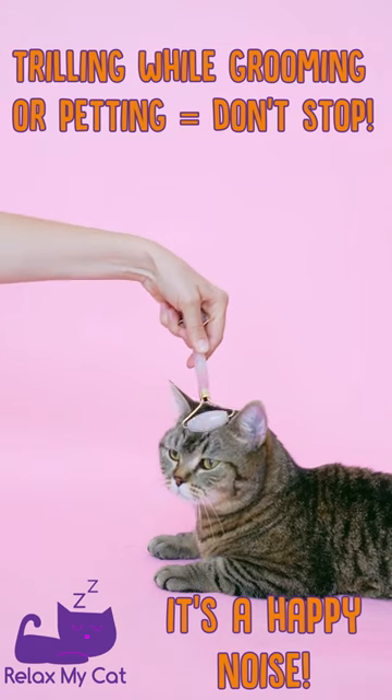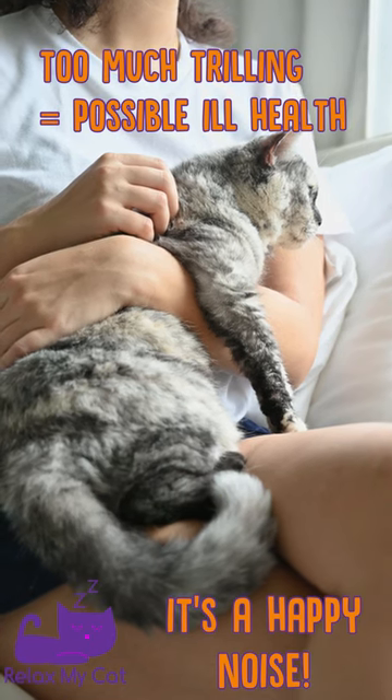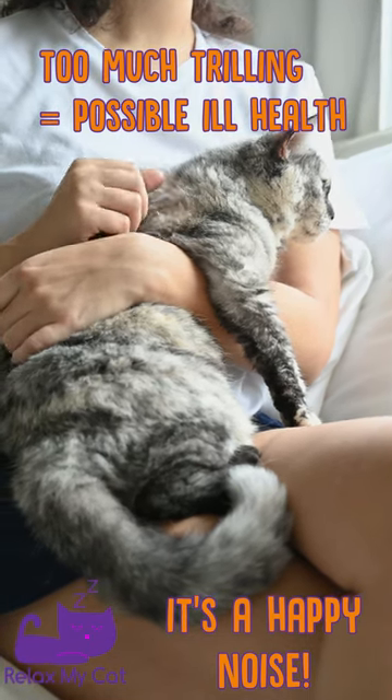If your cat makes this noise while you're grooming or petting him, it means don't stop. For older cats, excessive trilling can be a sign they're unwell, so keep an eye out for that if your kitty is senior.